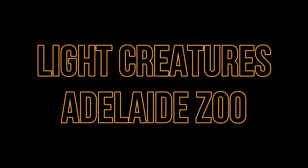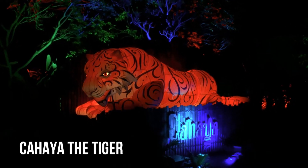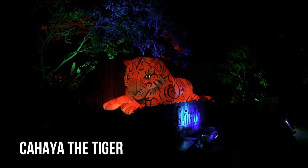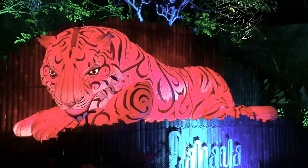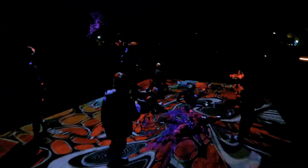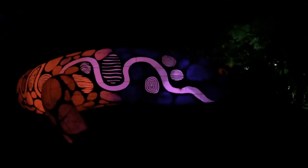New for 2022 is Kahaya, the four-meter-long Sumatran tiger that loves roaming the zoo grounds at night. Taru Taru is a 27-meter-long skink that sits atop a small hill and is quite a sight.